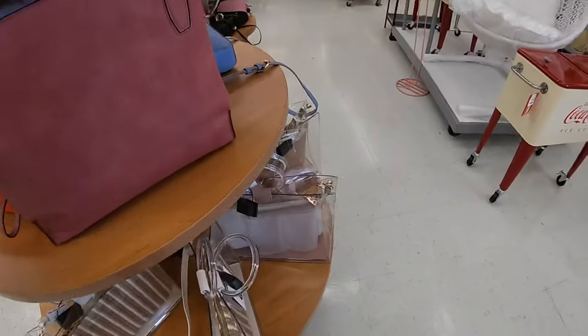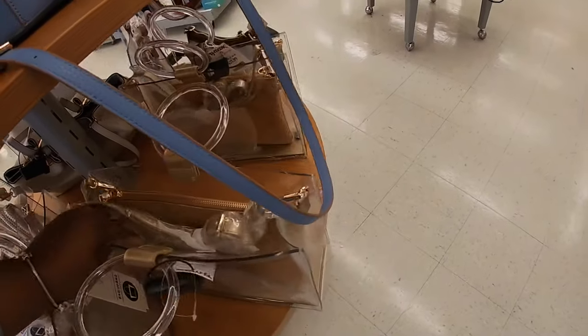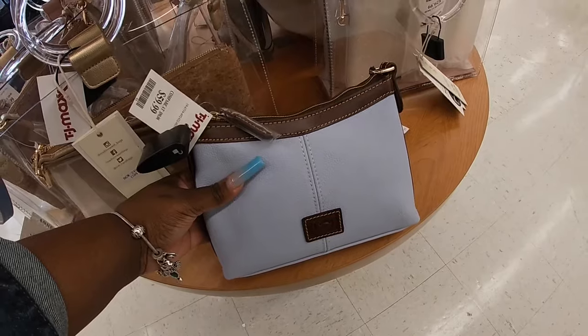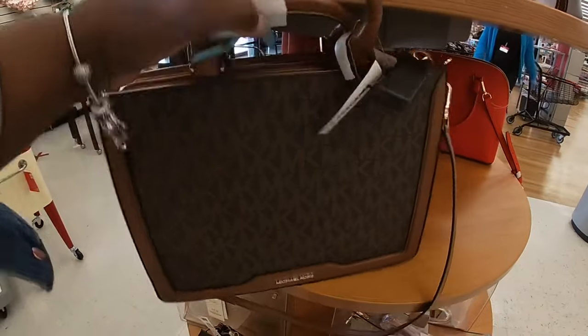And I have a bunch of these clear bags at the bottom — $20. And Klein. And this one is $60. Dooney and Burke. Oh, look at this pretty MicroCores — $119. This is really nice.